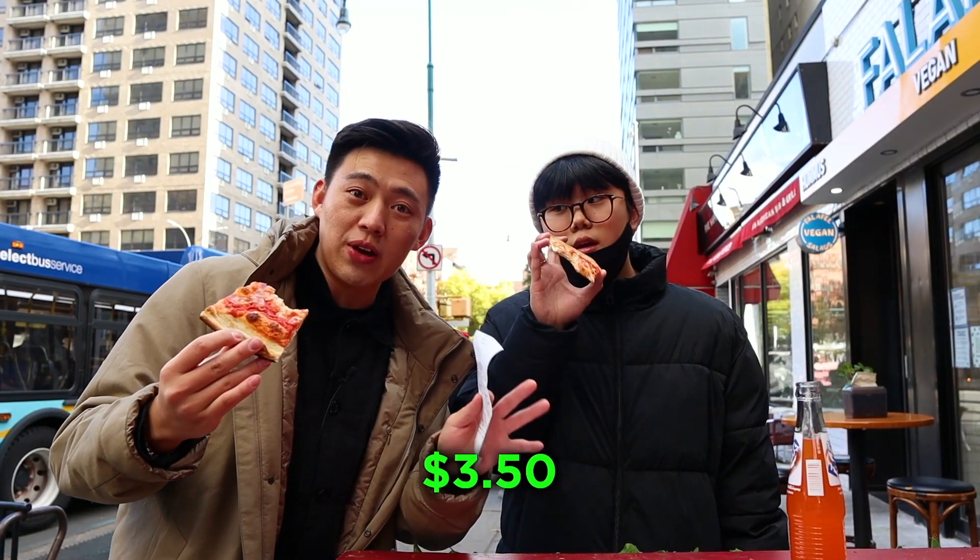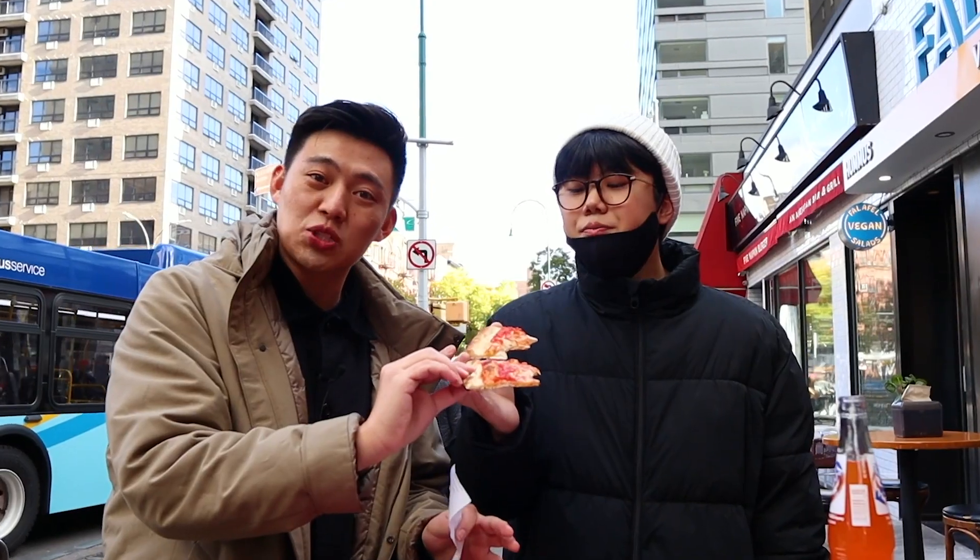A slice of Joe's Pizza is $3.50. This is actually one slice, but we cut it in half so we can both share. Pretty good for a slice — $3.50.